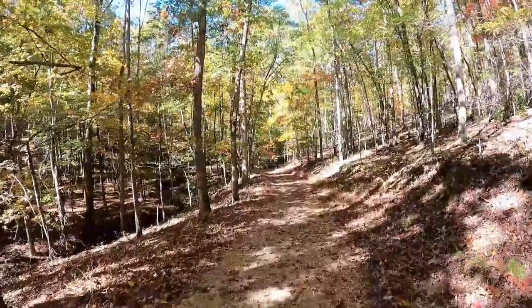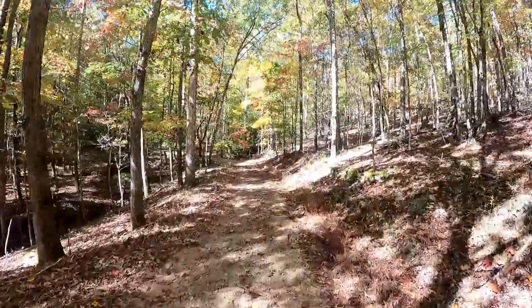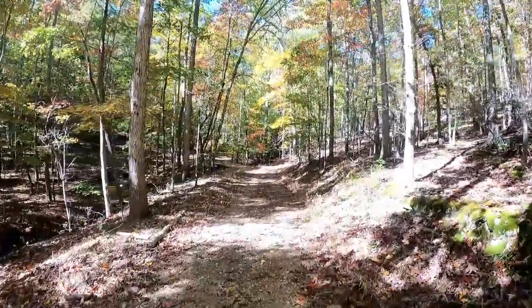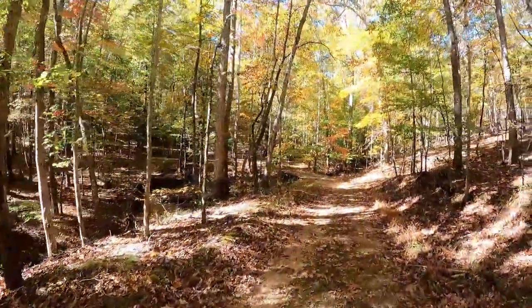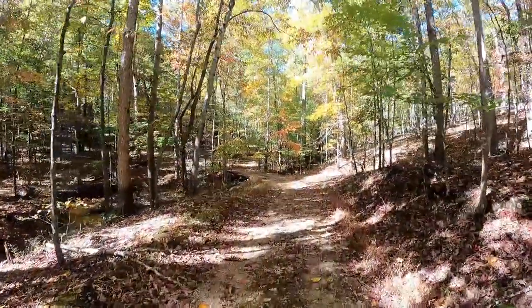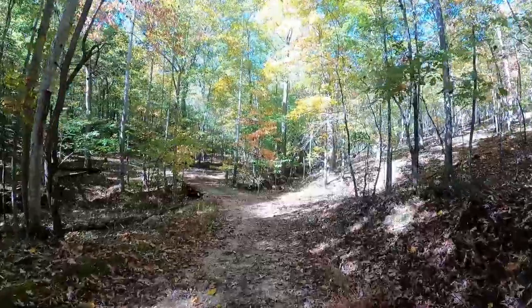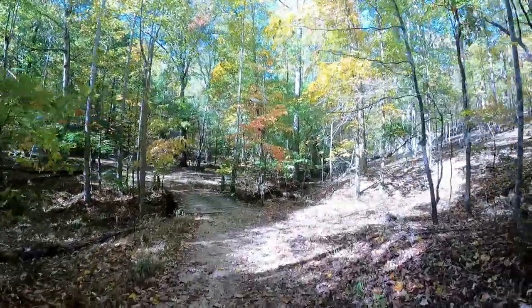Raccoon Alley is a lot more of a forest-type trail than Champion Road. You can see a little creek running alongside and there's a nice little bridge right here. Liberty really maintains these trails well.